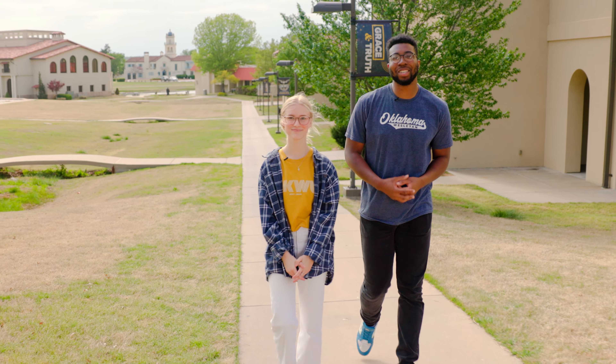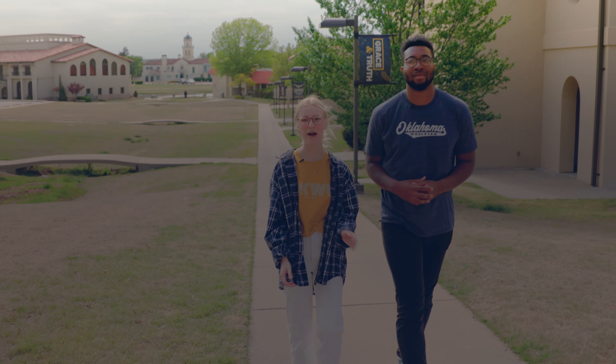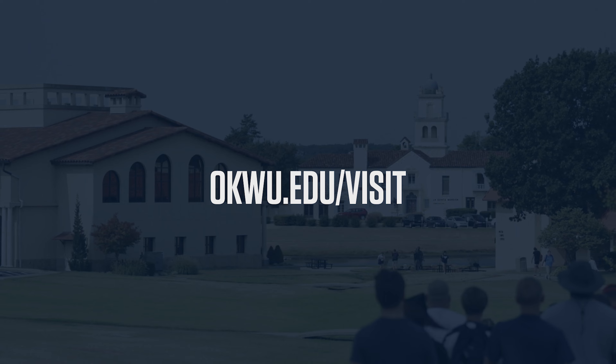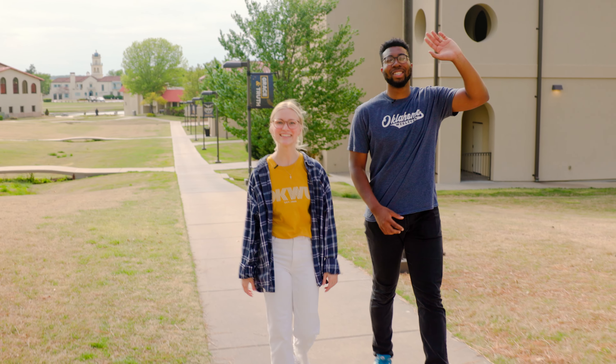Thanks for joining us for this quick look at OKWU. We'd love to see you visit. Go to okwu.edu to schedule a full campus experience. See you soon!